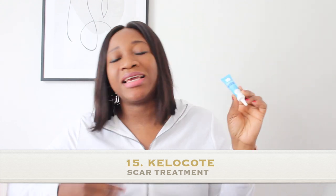Last but not least is the Kelocoat scar treatment. If you've had a caesarean section or any surgical operation, this is so good — it helps treat your scars, heal them, and make them less visible. It contains a silicone formula, is clinically proven, and you apply a little once in the morning and once at night for about two to three months. It's excellent for any wounds or scars — it's spelled K-E-L-O C-O-T-E.